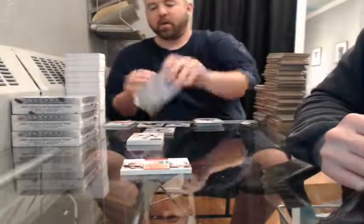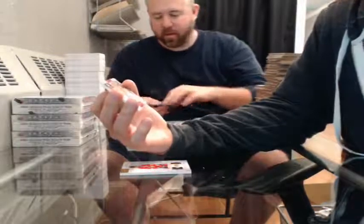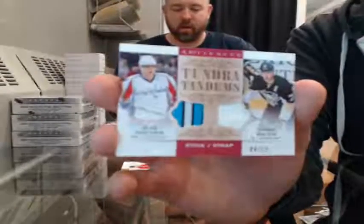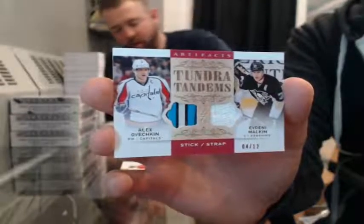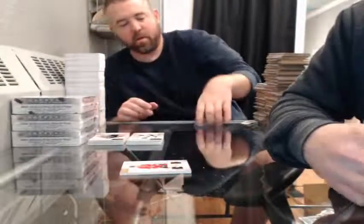Rookie 983 of 399 for the Calgary Flames — Tyler Wotherspoon. How many rookies does Calgary have this year? They've got like six rookies in this set. Tundra Tandems stick and strap, number 4 of 12 — Alex Ovechkin and Evgeni Malkin — randomize between Washington and Pittsburgh.